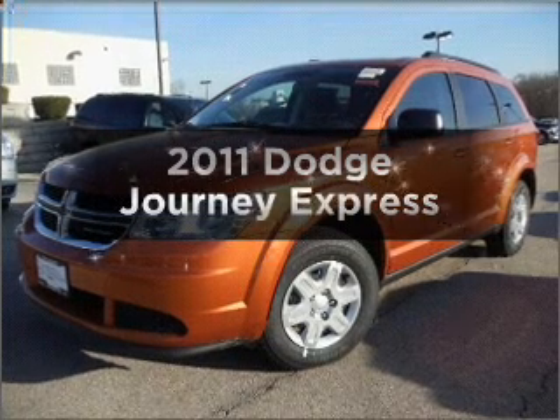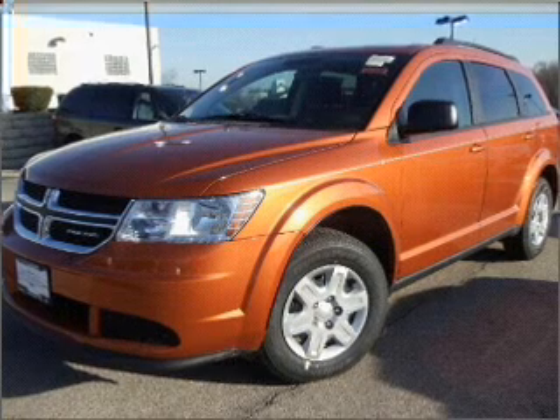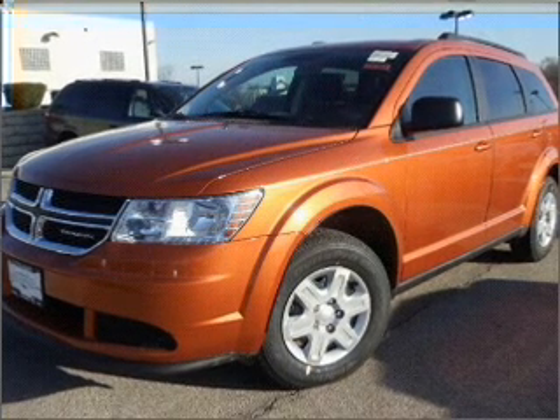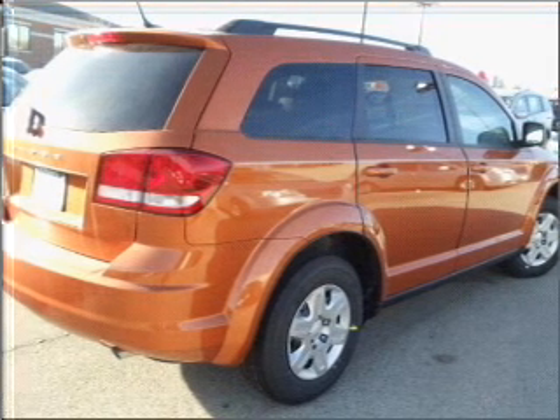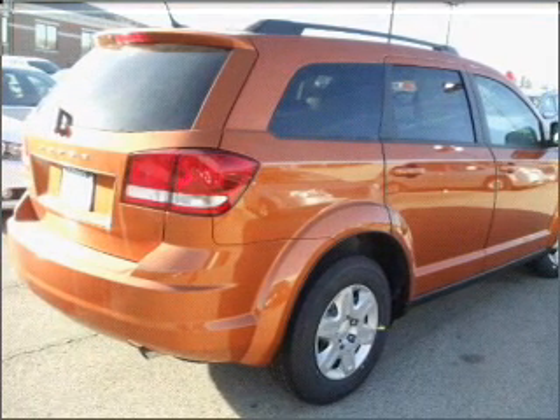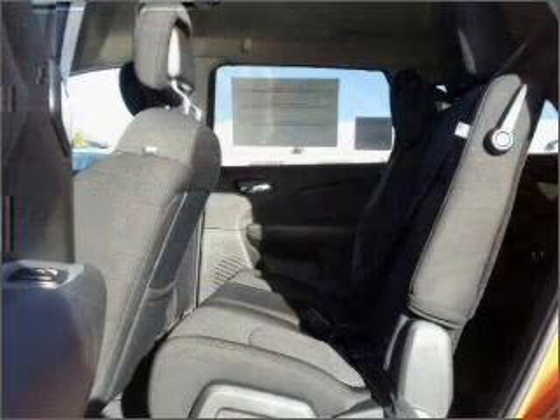Check out this 2011 Dodge Journey — everything you need under one roof with this great vehicle. With an efficient four-cylinder engine connected to a smooth-shifting automatic transmission, you will appreciate the safety feature of anti-lock brakes. Power and reliability are a great combination, and this vehicle has both.